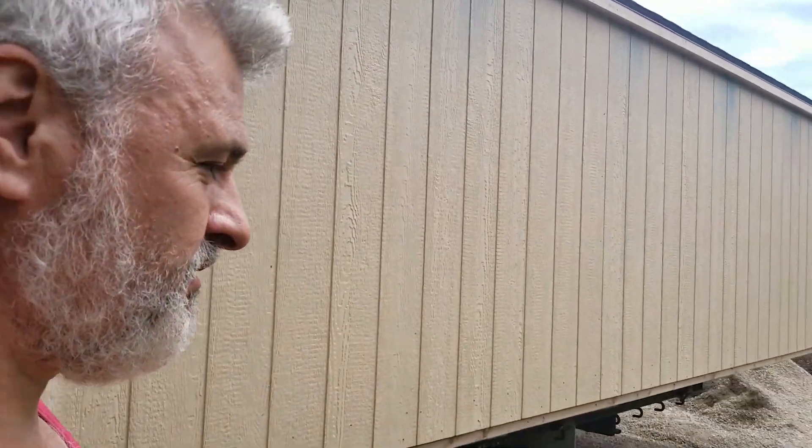Today we're going to build a shed, and step one is to order a shed. How to build a shed: I find if you order them pre-built, they're way easier than trying to make it yourself.